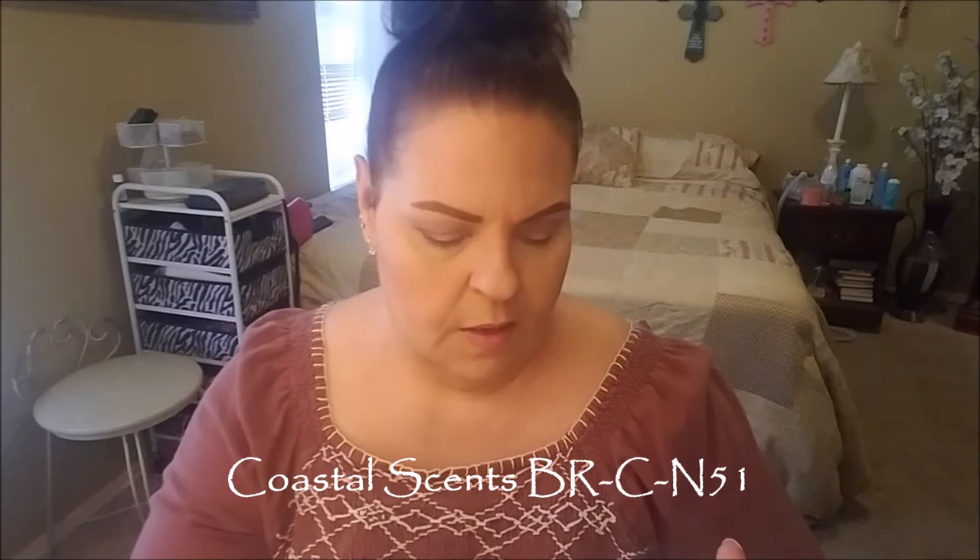I don't feel like this is doing much. I think I maybe need to use a different brush. I'm going to use my Coastal Scents BRC N51 and do the same thing and pat this color on first. I just felt like it wasn't depositing enough.